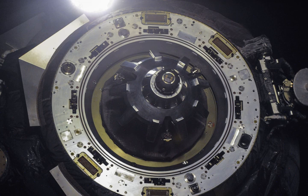Progress M-20M undocked from the ISS on 3 February 2014.